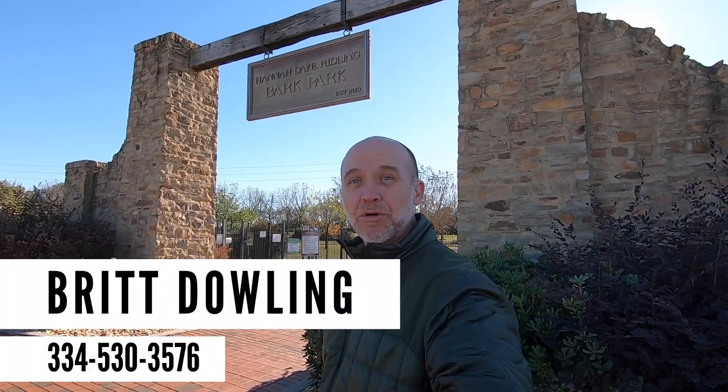Hey guys, my name is Britt Dowling. I'm a local real estate agent in Montgomery, Alabama with Wallace & Moody Realty. And if you've been searching for dog parks in Montgomery, Alabama, well you're in luck because today I'm at the Hannah Day Riddling Bark Park in Montgomery, Alabama. It's run by the Humane Society, owned by the City of Montgomery, and it's located right here in Shakespeare Park. Stay tuned, I'm gonna give you a little tour and talk about the park.